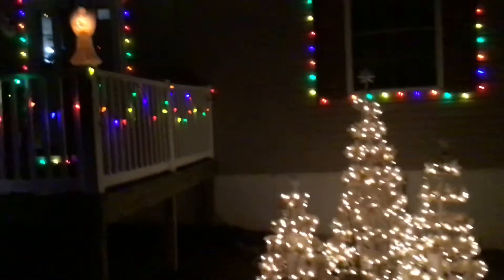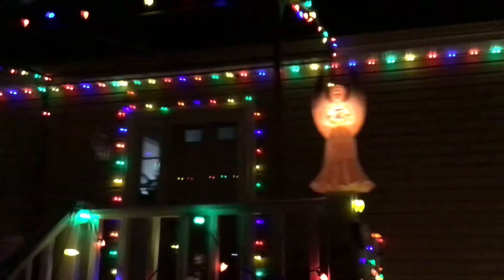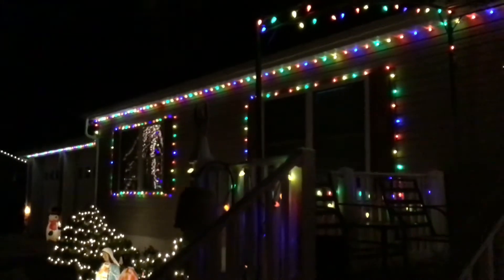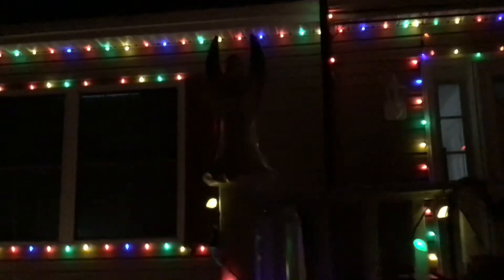There's one of our angels. There's one here, and there's one over there — you see it there. But I think the light bulb blew out. Yep, there it is. Guess I got to change the light bulb.